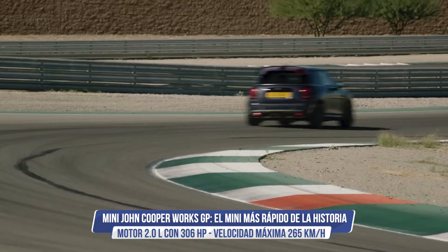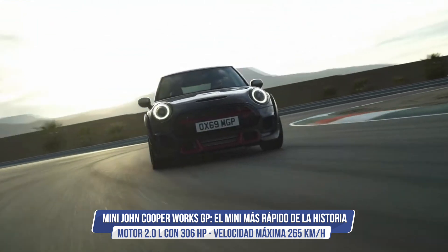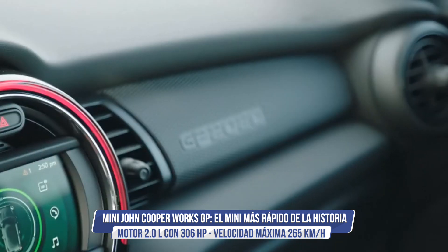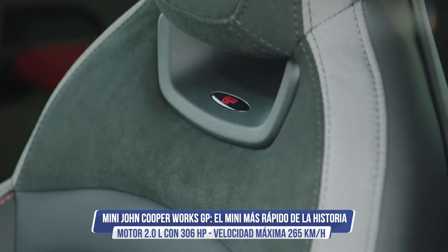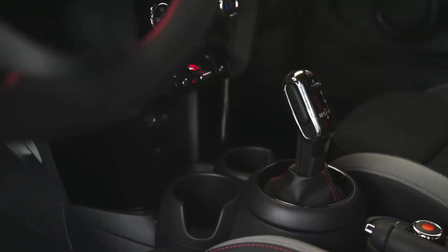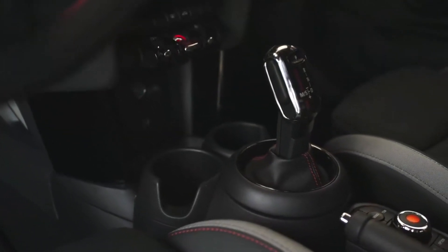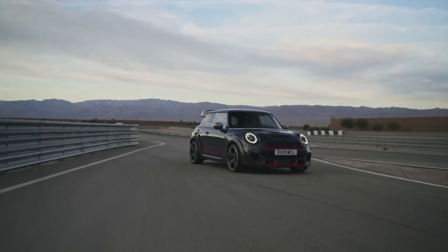Esta tercera generación del John Cooper Works GP, que evolucionó siete años después, es la versión más explosiva que aprovechó la hermandad con BMW para tomar prestado el motor del nuevo Serie 1 M135i, para dar vida a un vehículo que nació en los circuitos pero que puede ser conducido en las carreteras.